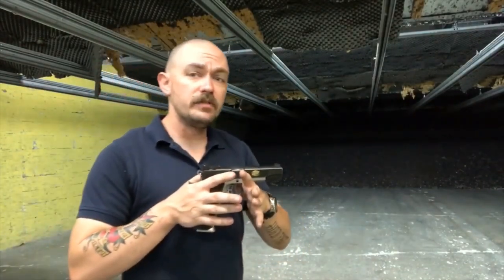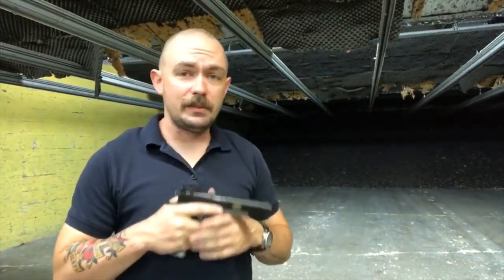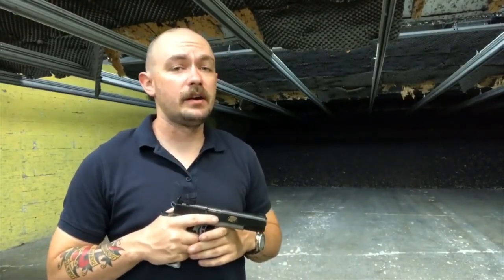That's it for the Kimber Team Match 2 review. I hope you enjoyed the video and all 2,000 rounds of this nonsense. If you have any questions, leave them in the comment section down below. I'm Caleb Giddings — until next time, run your gun, not your mouth.